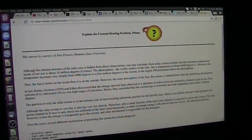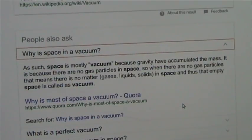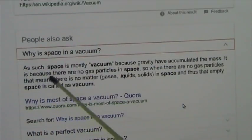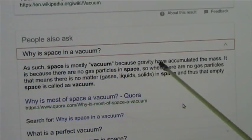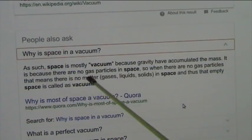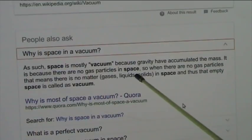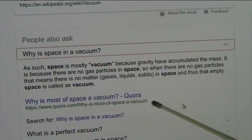Let's examine what that's all about, and let's talk about what the vacuum of space consists of. This is the typical opinion of what space is: space is mostly vacuum because gravity has accumulated the mass, and there are no gas particles in space. That's not true at all.